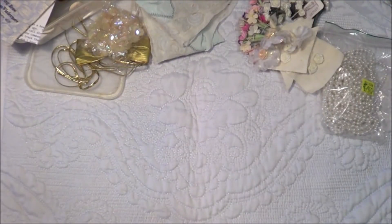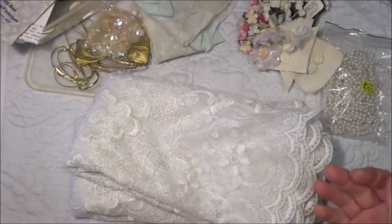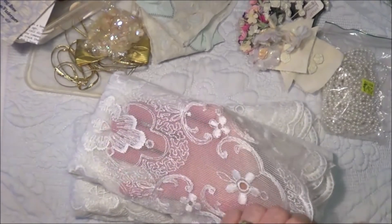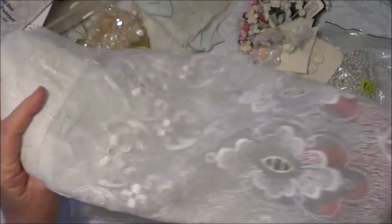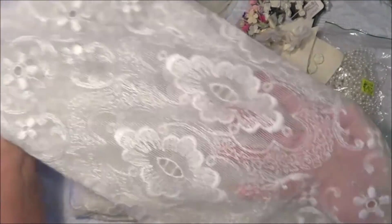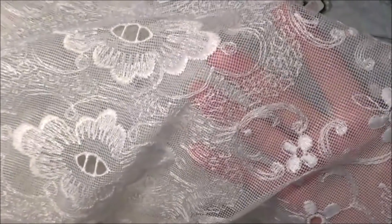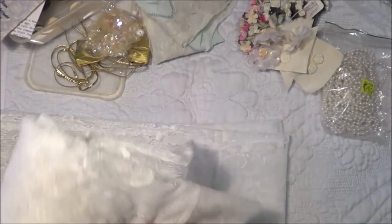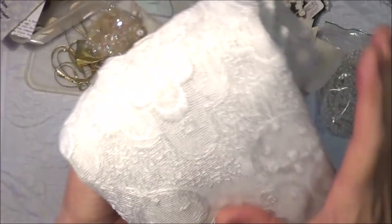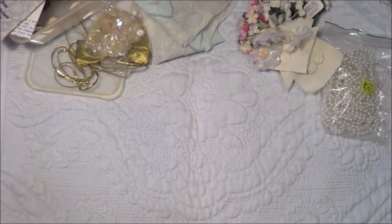Then the next thing I found was a set of curtains - they're like cafe curtains, there's the top and the bottom. It's really pretty lace, which is a little bit unusual here in Australia. Very nice quality. It's just a set of small curtains and they were only about two dollars.